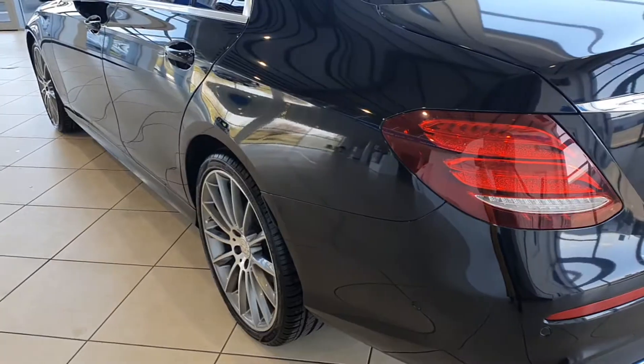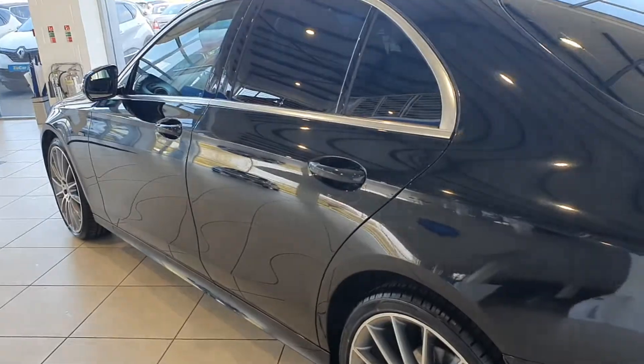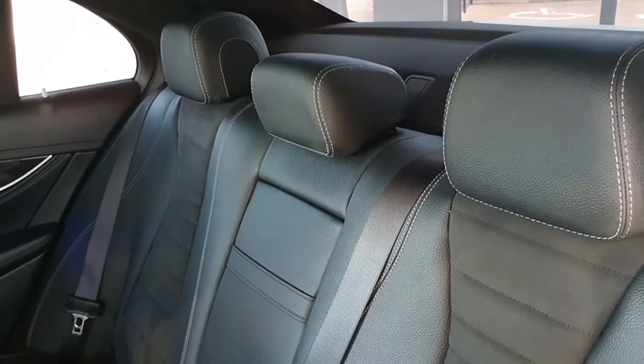Really huge boot as you can see here — lots of space, plenty of room in the boot of this E Class. She's in beautiful condition all around. Just going to give you a quick look inside.